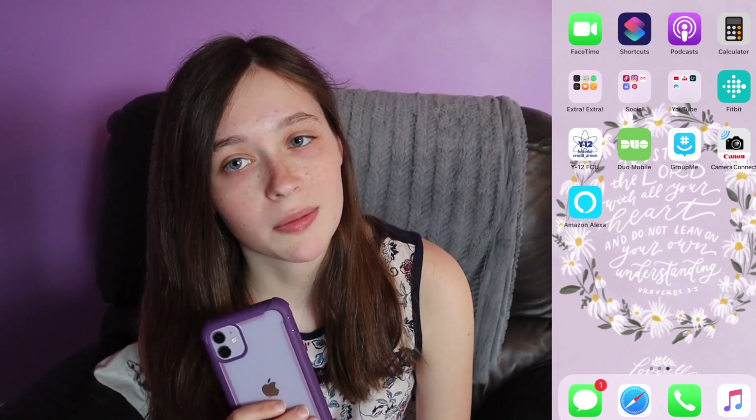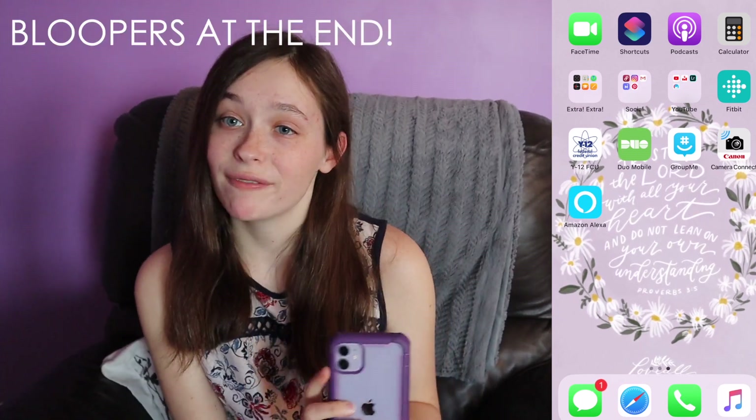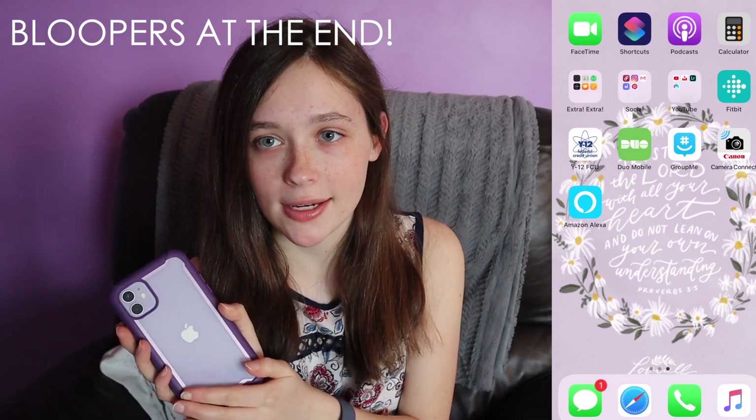And there you have it — what is on my iPhone 11, 2020 edition, with Clarified Creations. Like I said earlier, smash that subscribe button, hit the notification bell, join the Clarified Creations family, and I'll see you in a few days. Bye!